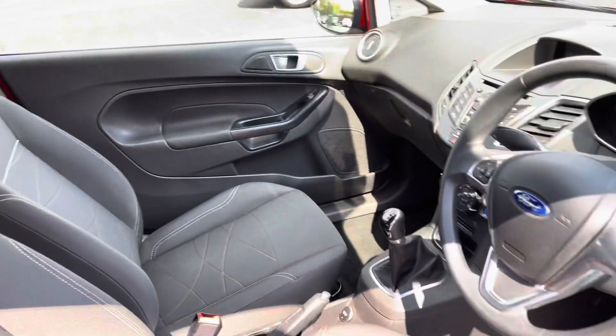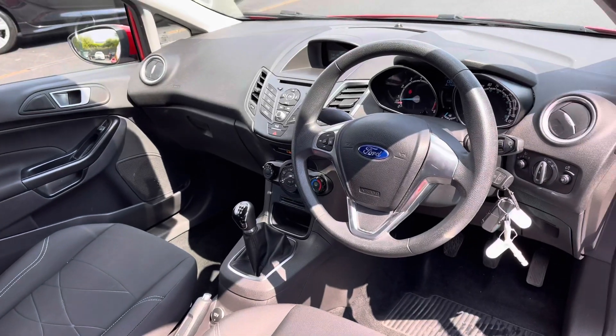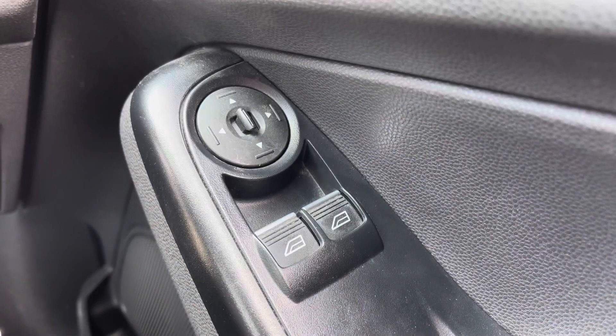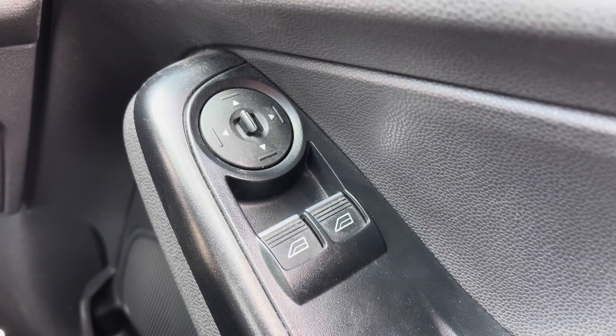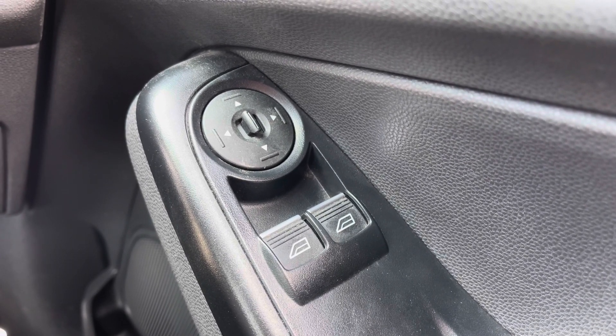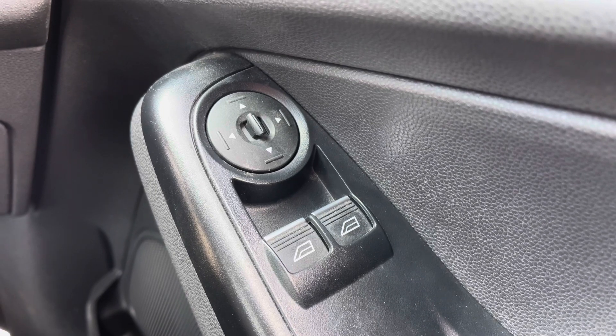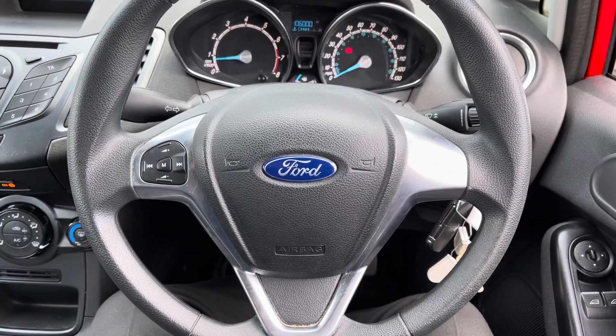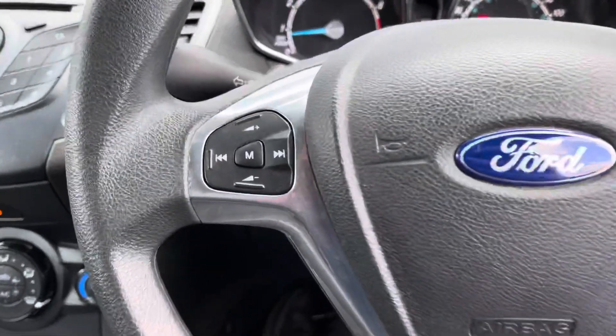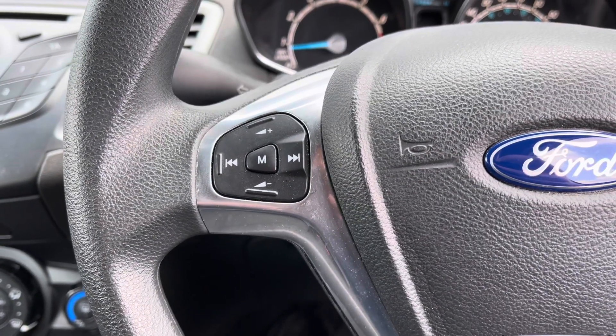Let's jump inside and have a look around. As you can see, you do get front electric windows and front electric wing mirrors — a superb feature that means you don't have to lean over and manually adjust those wing mirrors yourself. Taking a look at this three-point multifunctional steering wheel, on the left-hand side you do have fingertip controls which can control your volume and track selection.